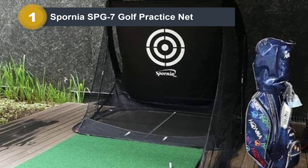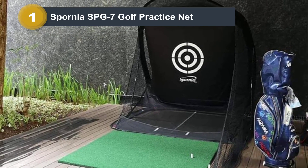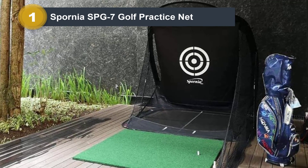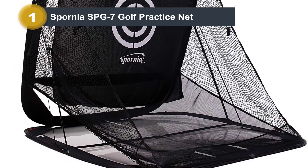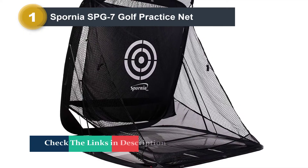The hitting area is made of a special patented material that helps minimize sound, which will keep you from disturbing your neighbors. The frame carries a 1-year warranty, so that gives all buyers a little extra peace of mind. Part of the net is also adjustable, which means you can change it to accommodate what club you are hitting.